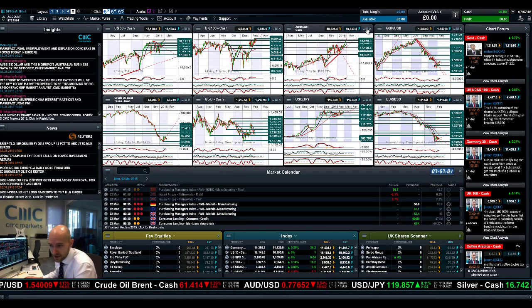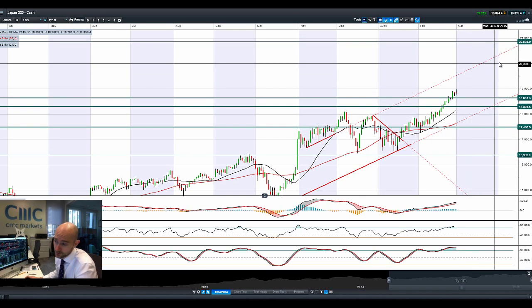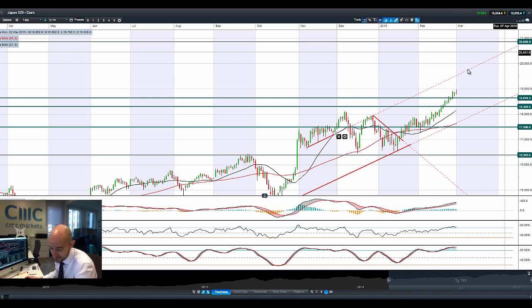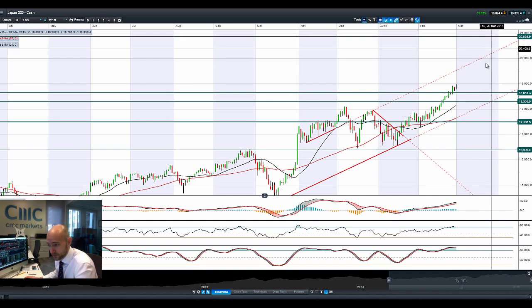Looking at the Japan 225, we've seen a doji formation right here. It was a fair amount higher. This is now about 15-year highs on the Japan 225. We're still looking at 28,680 as the next potential support level, and that is from quite some time ago as well.